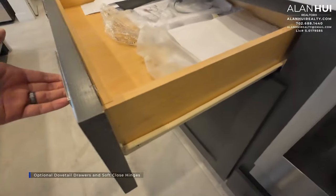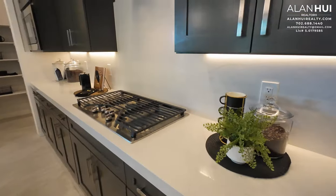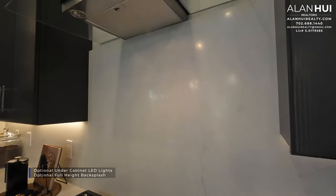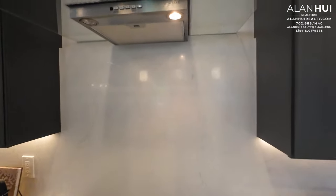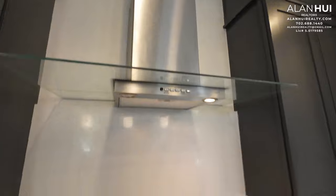In the kitchen, you have the option to install dovetail drawers and soft-close hinges — usually when you see dovetail drawers, they are not soft-close. You will also have the option to install under-cabinet LED lights and a full-height backsplash. The full-height backsplash shown here is a quartz backsplash that goes all the way up to the canopy hood but not to the ceiling. The canopy hood you see here is also an upgrade.